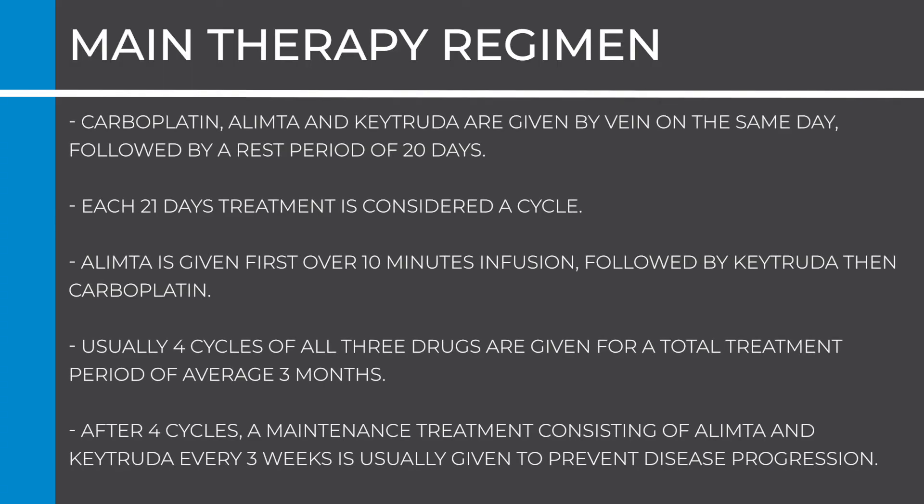Going back to the main anti-cancer therapy regimen — carboplatin, Olympta, and Keytruda — these medications are given by vein on the same day, followed by a rest period of 20 days. Each 21-day treatment is considered a cycle. Olympta is given first over a 10-minute infusion, followed by Keytruda, then carboplatin.